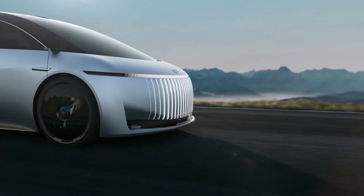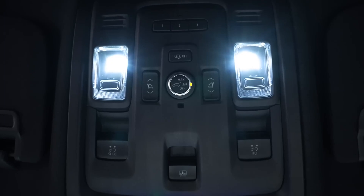So which concept impressed you the most? Tell us in the comments below. And if you enjoyed this exploration of future concepts, you have to see the new Mercedes-Benz AVTR in the next video.